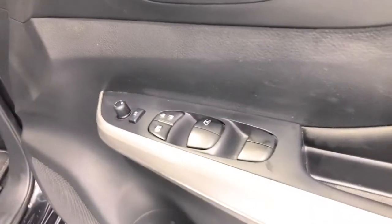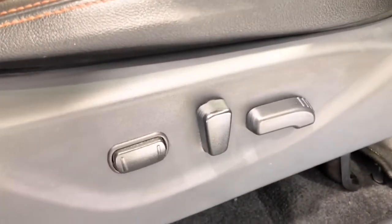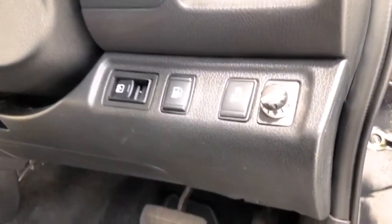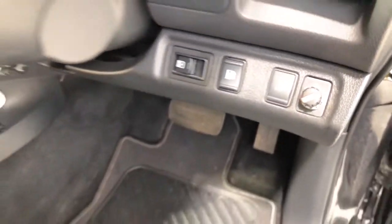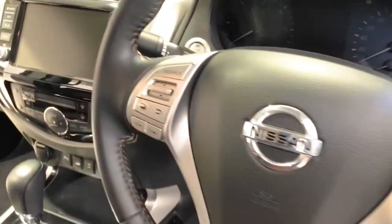The 2019 Nissan Navara N-Trek 4x4 has 228 millimeters of ground clearance, with a 3,500-kilogram braked and 750-kilogram unbraked towing capacity. It has a final gear ratio of 3.357, and the Navara has received a five-star rating from NCAP.